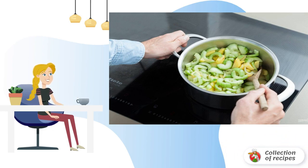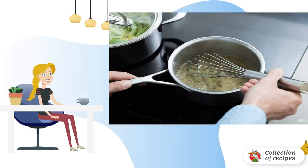Step two: heat the oil in a saucepan, fry the onion in it for two minutes, then add the potatoes and cook for another five minutes. Next, pour in 50 milliliters of broth and lay out the cucumbers, stirring. Simmer the ingredients for 10 minutes.